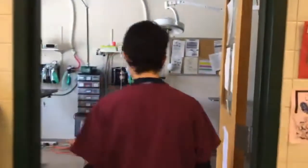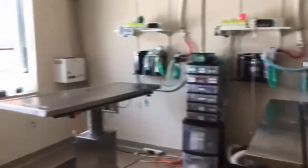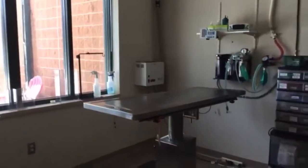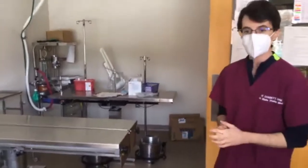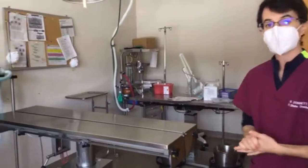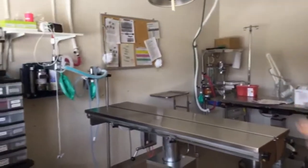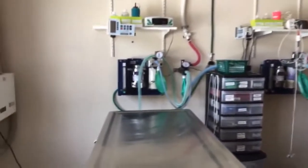We have our surgical suite here — the cat would have come in here, as would the dogs, for surgery. We have the ability to do up to three surgeries at a time in this area. It's one of the renovations made when AMS was renovated — a really large, great space to work with. It often means that we can be doing spay-neuter and also be doing some sort of special surgery, or have a visiting surgeon come in while we still do the routine spay-neuter for the patients that need it.